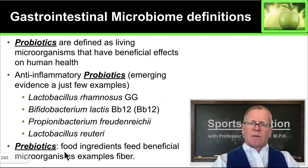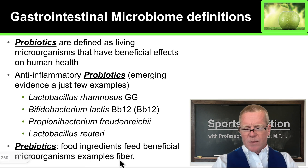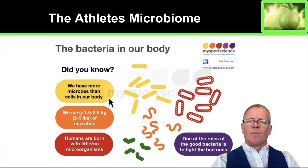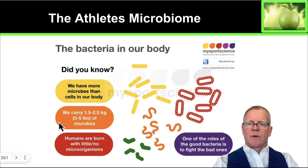Prebiotics on the other hand are always a good idea. These are food ingredients that are beneficial to microorganisms, and examples of these are different kinds of soluble and insoluble fibers. Both can be beneficial to your microbiome. We already know that we have more microbes in our body than cells in our body. The microbes make up around one and a half to two and a half kilograms, or three to five pounds, of weight in your body.